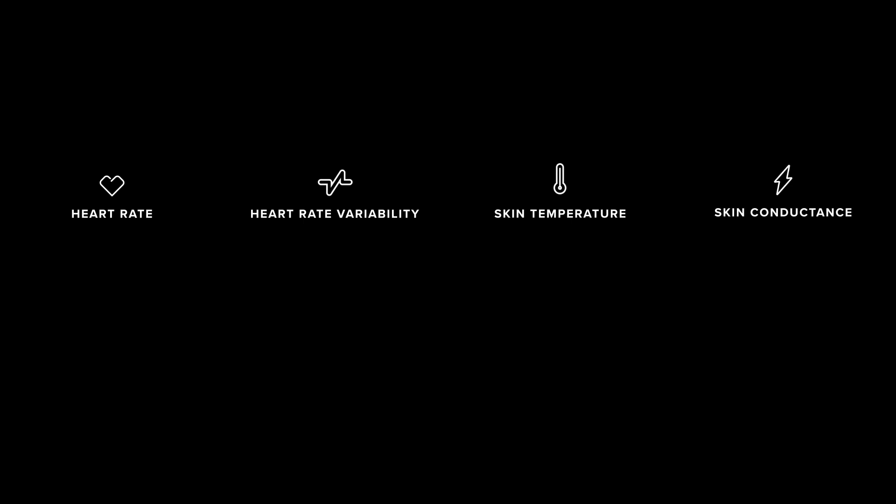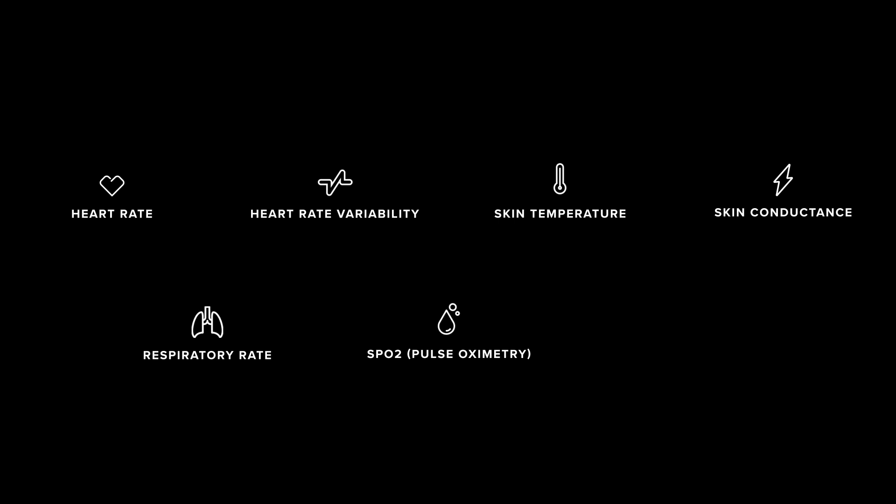The Whoop 4.0 now measures heart rate, heart rate variability, skin temperature, skin conductance, respiratory rate, pulse oximetry, and movement. That's a big suite of measurements.